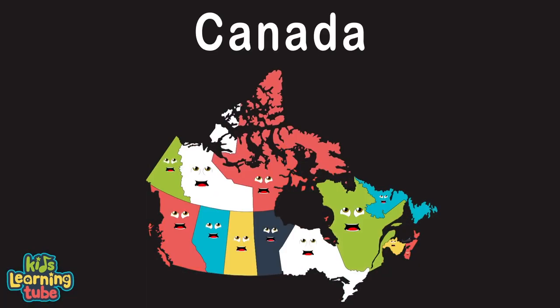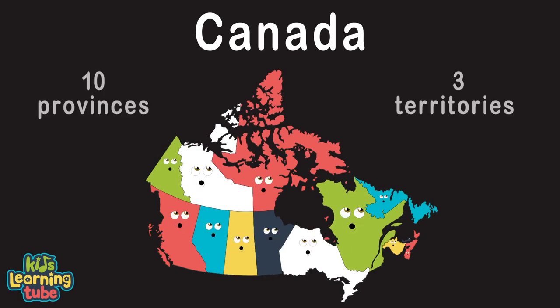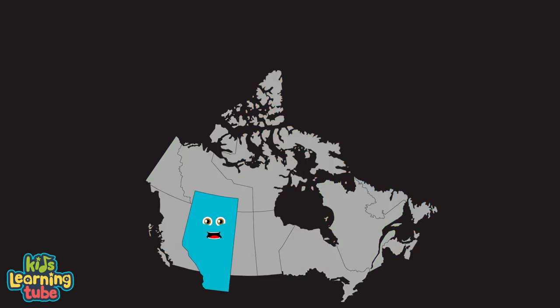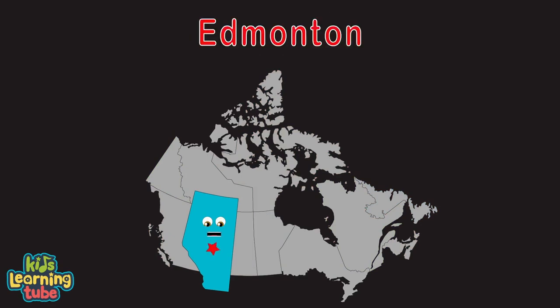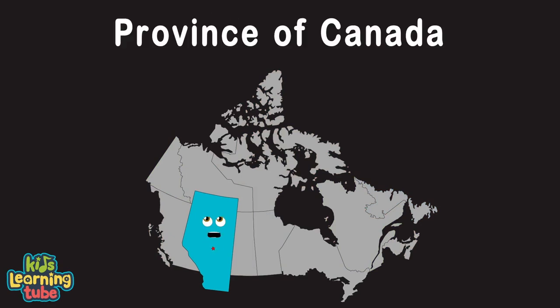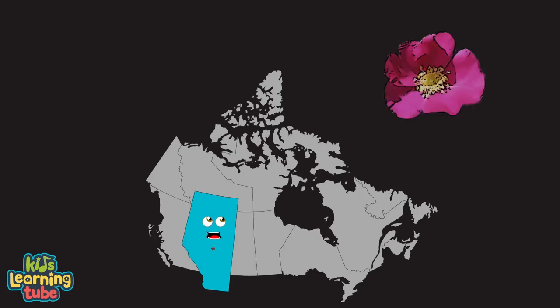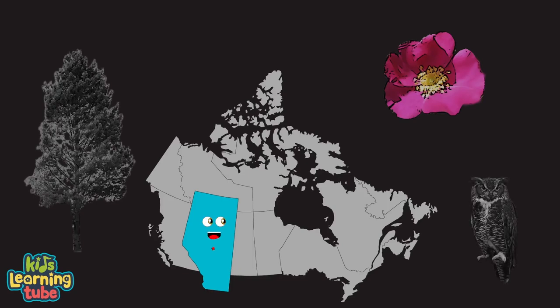We are Canada, made up of ten provinces and three territories with capitals. I am Alberta, my capital is Edmonton. I am a province of Canada in the Mountain time zone. My flower is the wild rose, my tree is the lodgepole pine, my bird is a great horned owl.